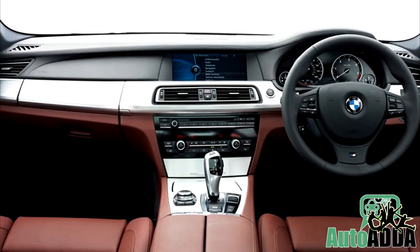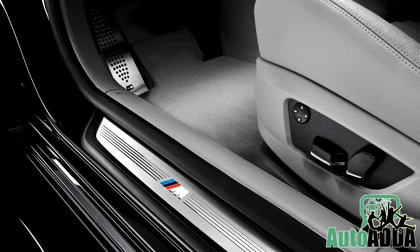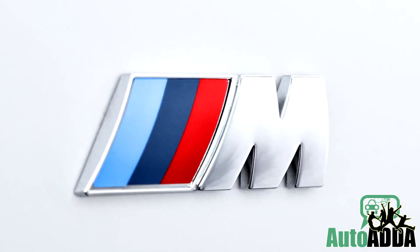However, on the inside, the Dakota leather draped upholstery, ambient lighting, fine line blackwood trim, M driver's footrest, and illuminated door sills with M logo are some mere add-ons.